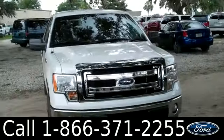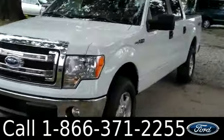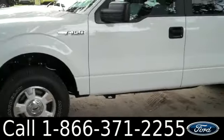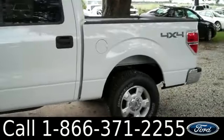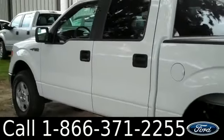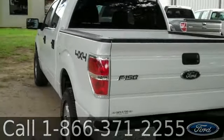Hi everyone. It's Jen here with a brand new 2013 Ford F-150. The exterior color is Oxford White. You have gray cloth seats, fog lights, alloy wheels. It's a four wheel drive. Plus you have Microsoft Sync and lots of other nice features. You can get all the details by downloading the window sticker at our website. Plus we have some pictures there for you to look at. So go check it out.